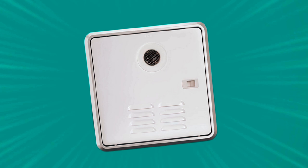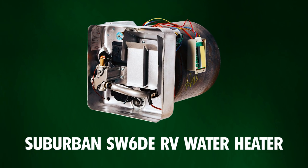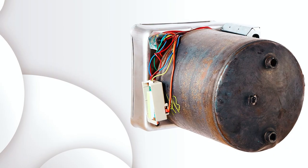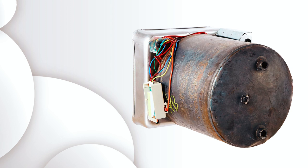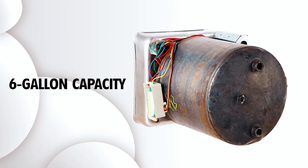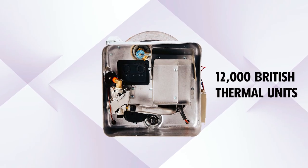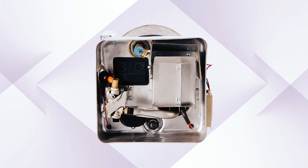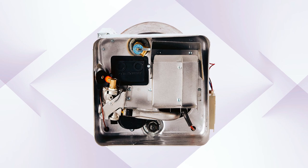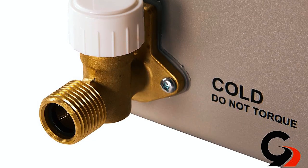Professional installation is recommended for optimal performance. The Suburban SW6DE RV Water Heater is a robust and reliable solution for hot water needs with a 6-gallon capacity. Equipped with a 12,000 British thermal units rating, this model features a direct spark ignition gas heating system powered by 12 volts, ensuring efficient operation.